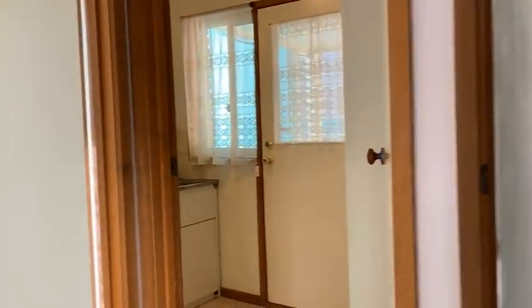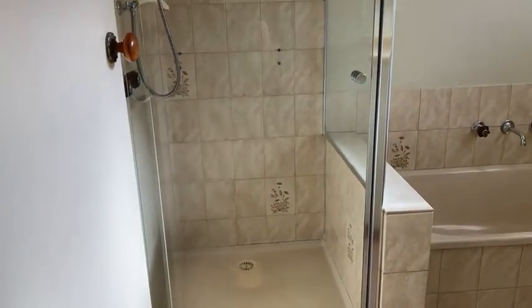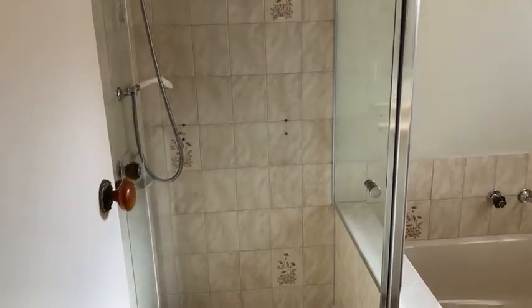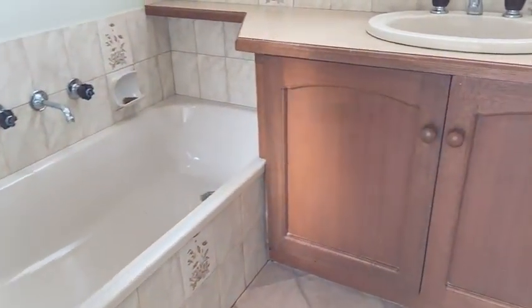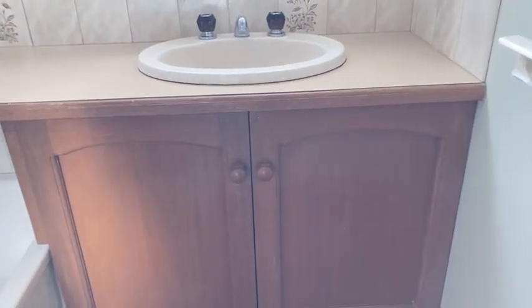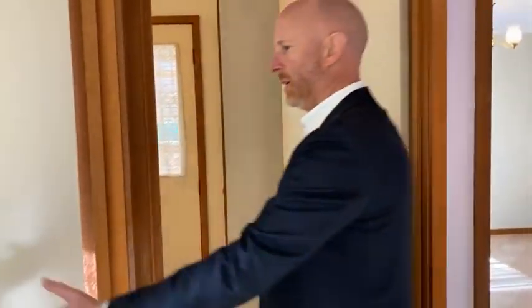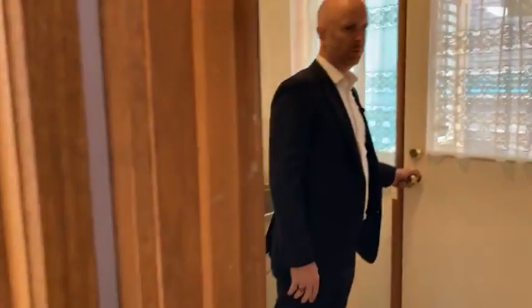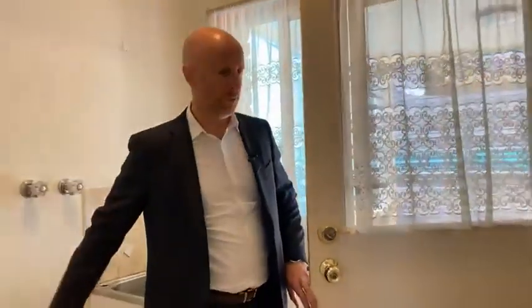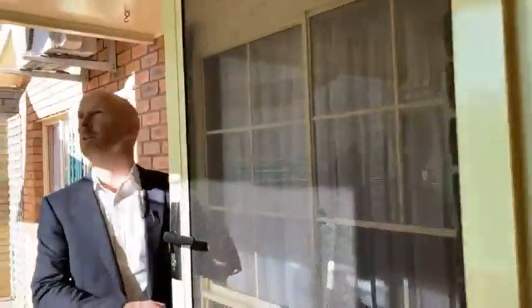At the end of the hallway we've got the wet areas. Immediately to the left is the bathroom, which has had an updated shower screen. Everything is fully functional and serviceable, just not modern by today's standards — but it's a lovely light bathroom, which is what you want. There's a separate toilet, and then coming through to the laundry area you've got room for your washing machine and a broom cupboard.